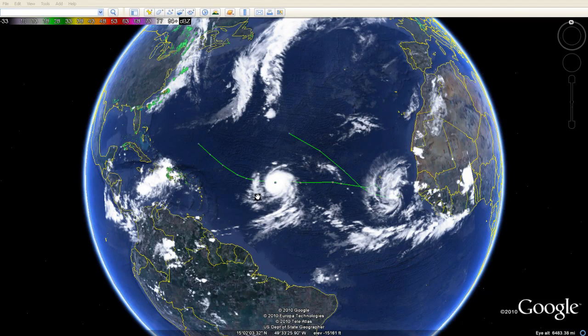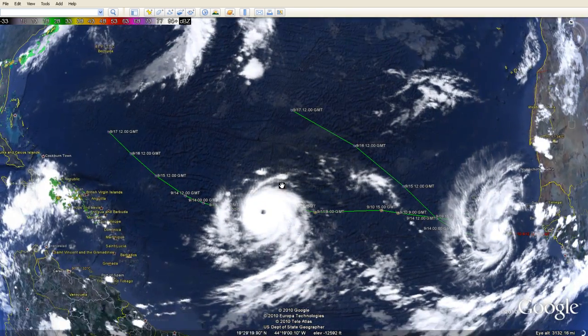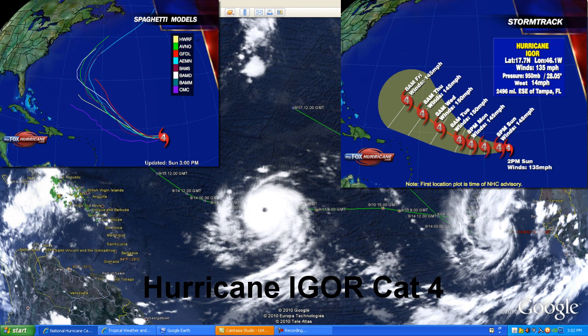Hello everyone, this is Mark from MrHurricanetracker.com. We have a major update on Hurricane Igor as it now becomes a major Category 4 hurricane. All eyes are tracking Hurricane Igor right now, especially with MrHurricanetracker.com. This is an update as of 2:30 PM Atlantic Standard Time.